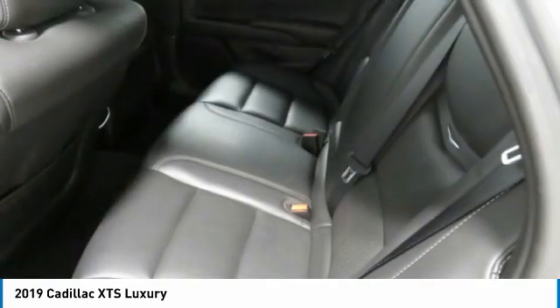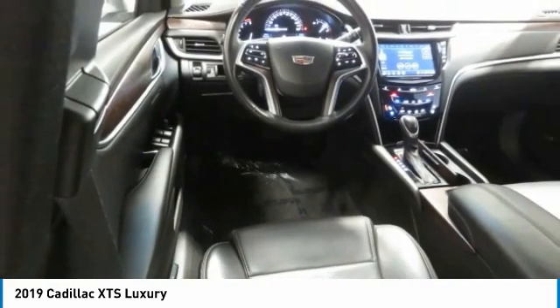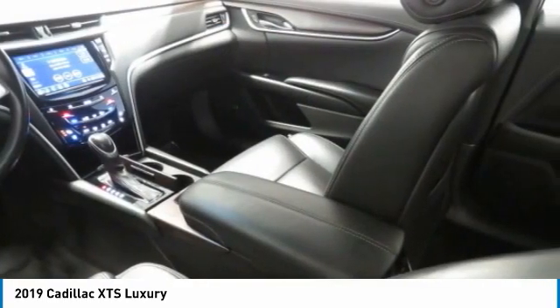Navigation system, backup camera. This isn't just a vehicle, it's an experience. So stop in for a test drive today.